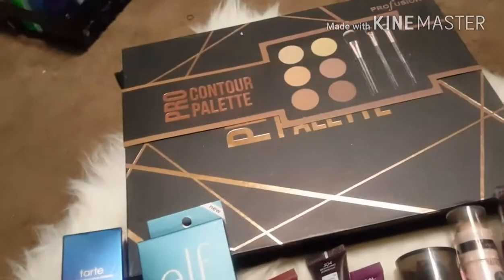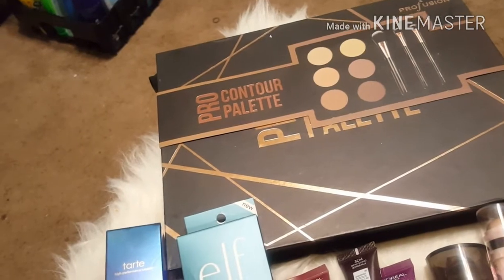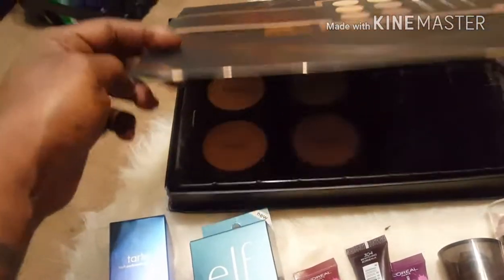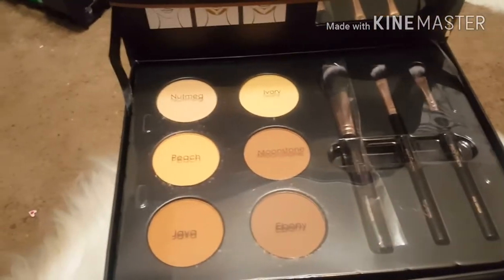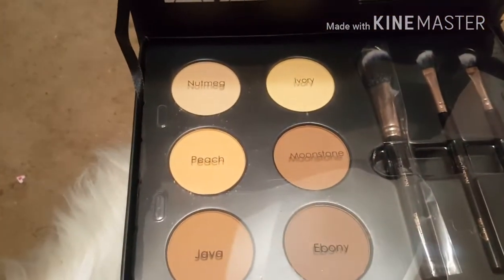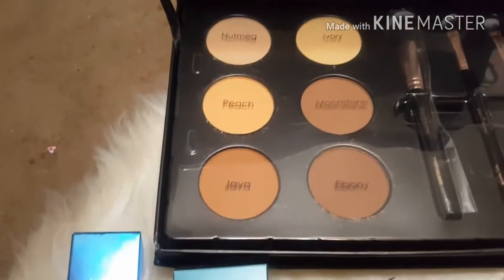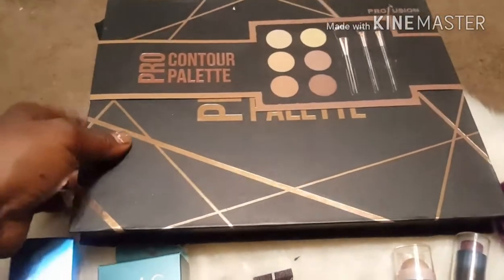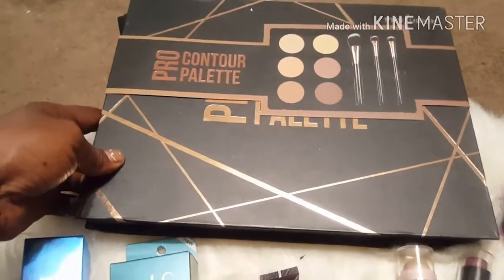Then I picked up this Pro Fusion Pro Contour Palette. I haven't used it yet. I actually picked it up at TJ Maxx — sorry, I misspoke earlier — and it was $7.99. It comes with three brushes plus the contouring and highlighting. I'll let y'all know how that goes.